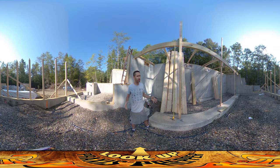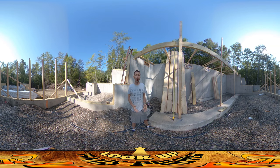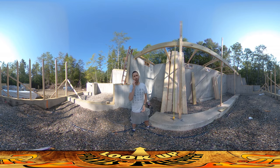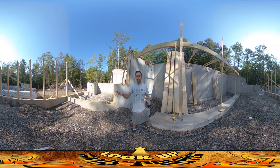Hey everybody, this is Praxis and I'm here on site. A bunch went down yesterday. Yesterday morning I got a call around 8 o'clock from the plumber saying they were here on site. They hadn't told me they were going to show up, but they were having trouble finding the pass-through for the septic, the sewage stuff that's going out.